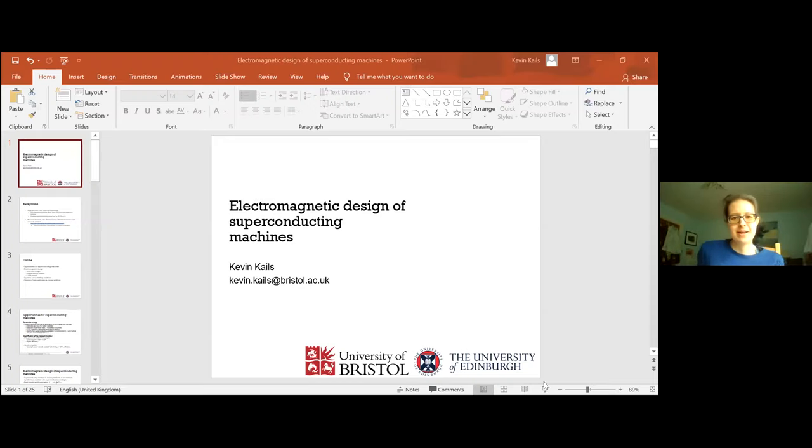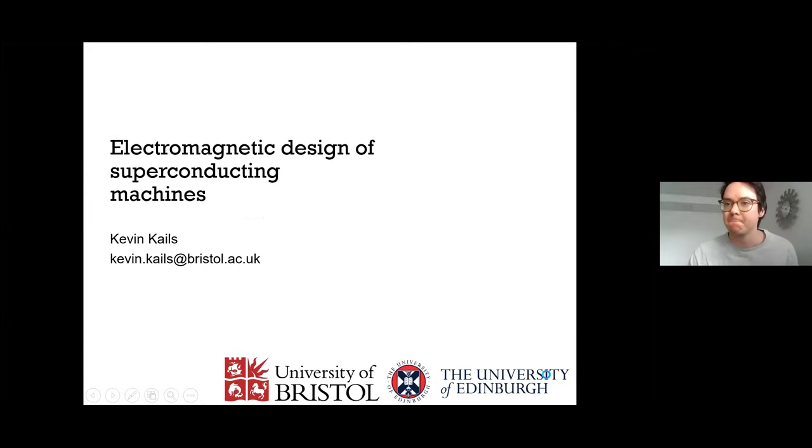My talk will be on the electromagnetic design of superconducting machines.